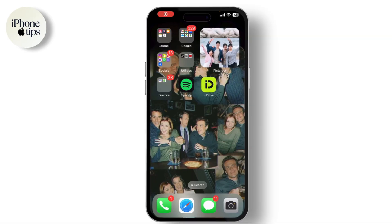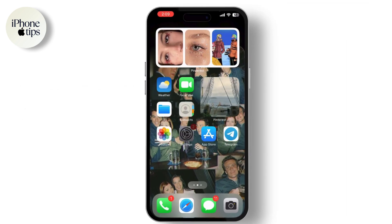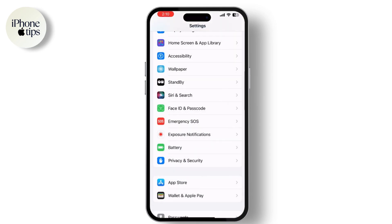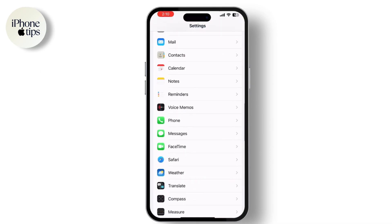Hey everyone, welcome back to our channel. If you've noticed that your old messages or iMessages are being automatically deleted and you want to turn off this feature, you're in the right place. Today I'll show you how to stop your iPhone from auto-deleting old conversations. Let's get started. First, unlock your phone and go to the Settings app, then scroll down and tap on Messages.